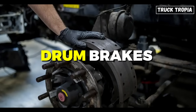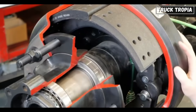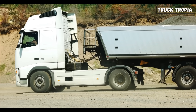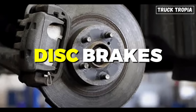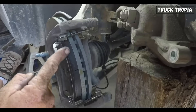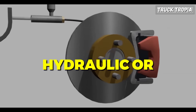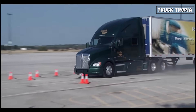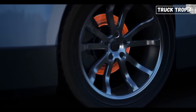Drum brakes are like the old-school workhorse of the braking world. Inside a drum-shaped housing, brake shoes press outward against the drum's interior surface, creating the friction needed to slow down or stop the truck. It's a tried-and-true design that's been in use for over a century. Disc brakes, on the other hand, are a more modern innovation. Instead of a drum, you've got a flat disc, or rotor, being clamped by calipers with brake pads. When you hit the brakes, hydraulic or air pressure forces the pads against the disc, creating friction and bringing the truck to a halt. Both systems achieve the same goal, but their methods have unique strengths and weaknesses.